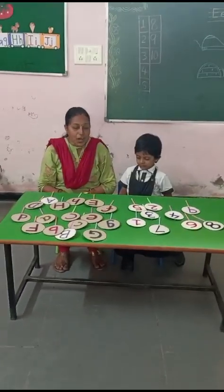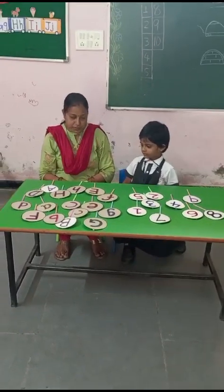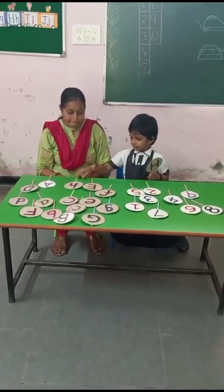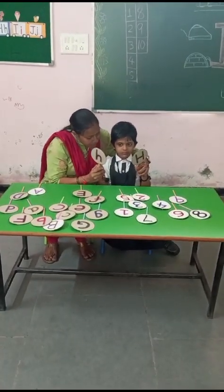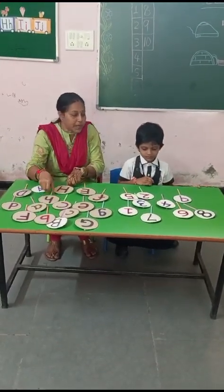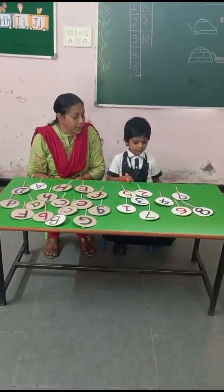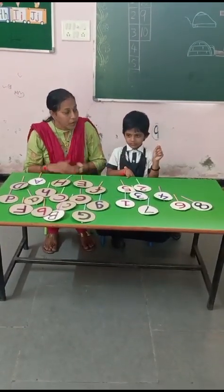Shri Adhya will pick up capital H and small h. Very good. This is capital H and small h. Now pick up number nine. Where is number nine? Very good.